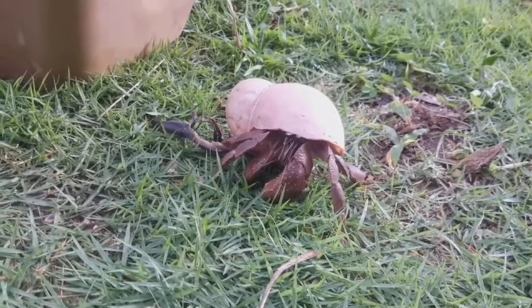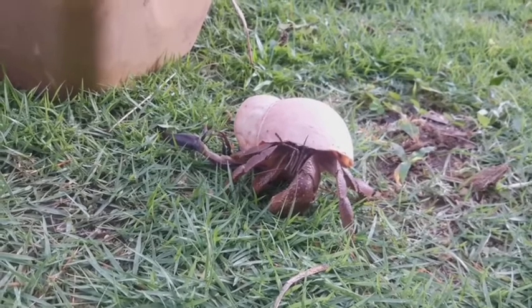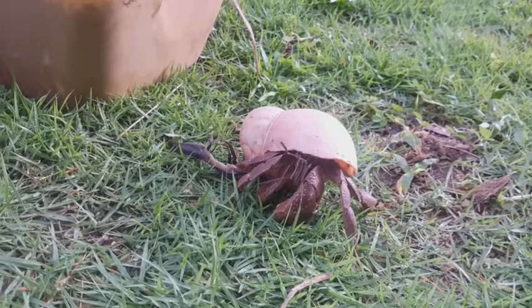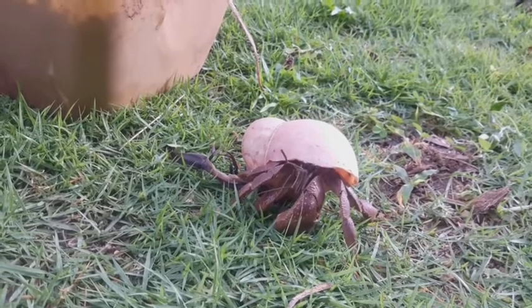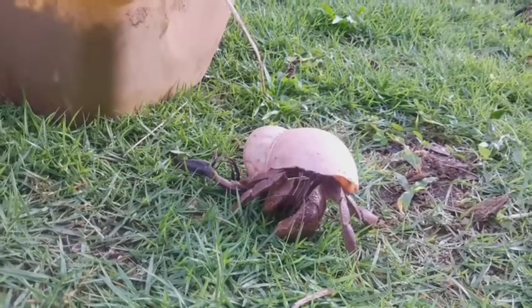At 6 o'clock in the morning I checked the crab and it was still there but out of its shell. It obviously can't find another shell to move into, or it just wants to cool off because of the heat of the sun.